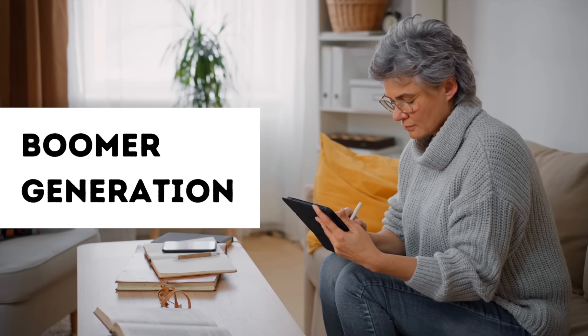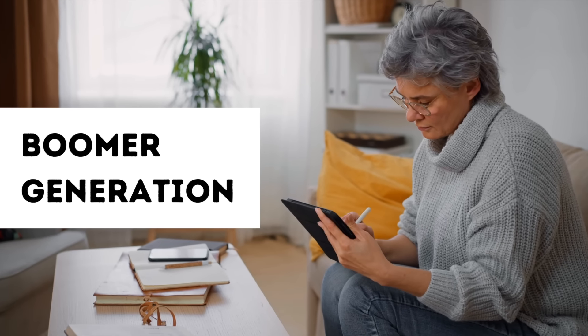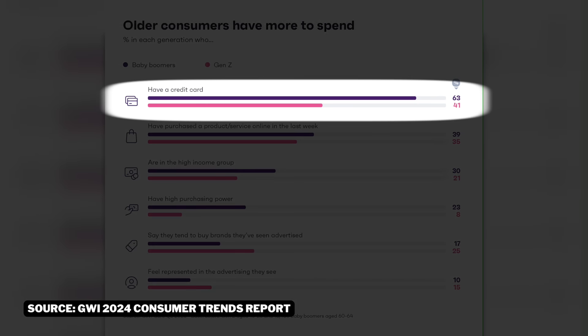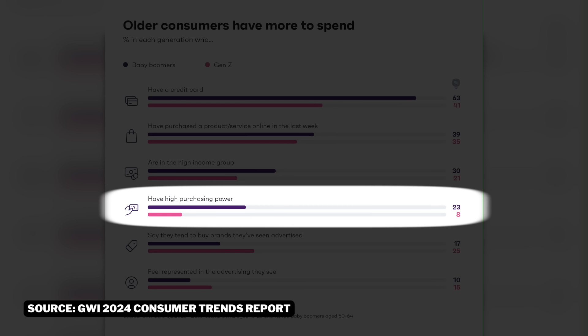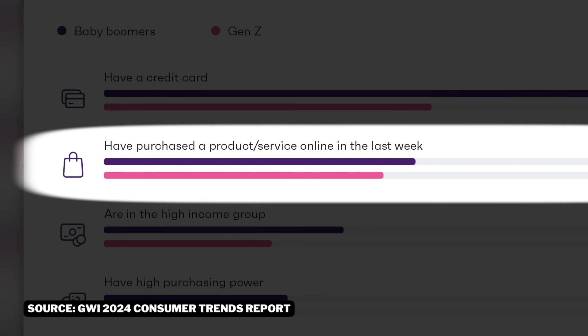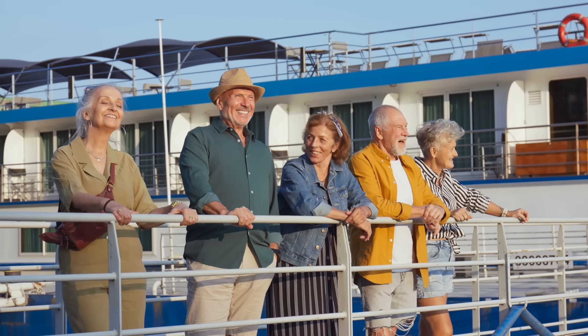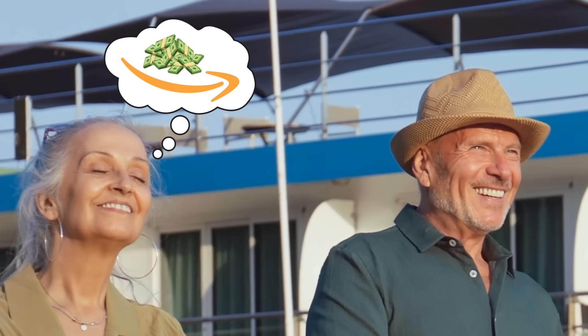This year we have to sell products in categories that the baby boomer generation is interested in when shopping on Amazon, and here's why. Compared to Gen Z, boomers have a higher percentage of credit card ownership, higher incomes, more purchasing power, and are purchasing products online more often. These 401k-strapped retirees have more money at their disposal and are making more Amazon purchases than ever before, so we need to market products toward them.